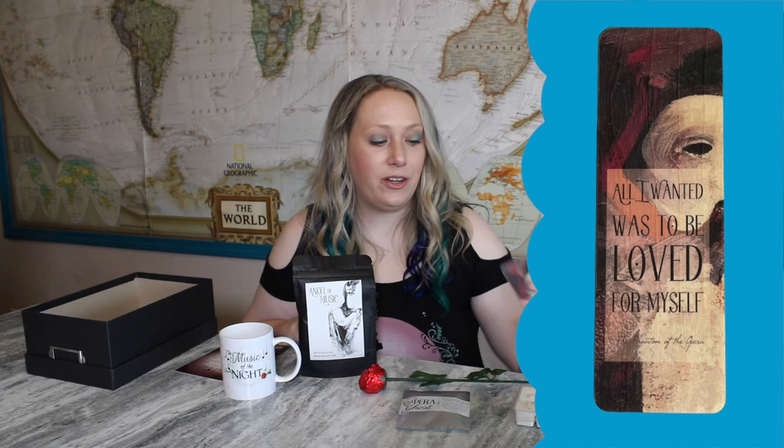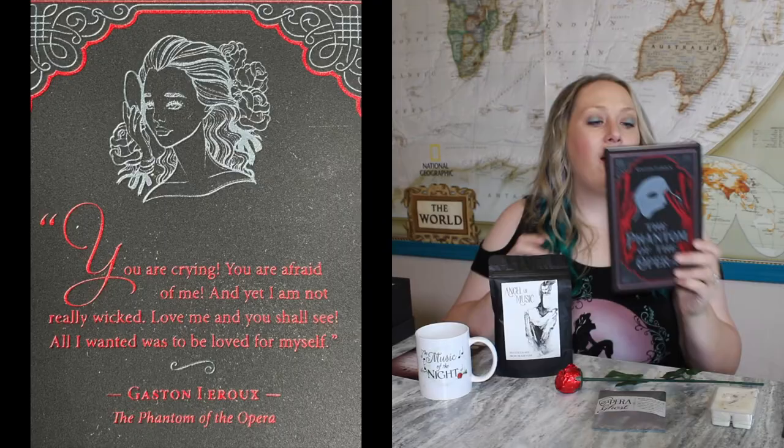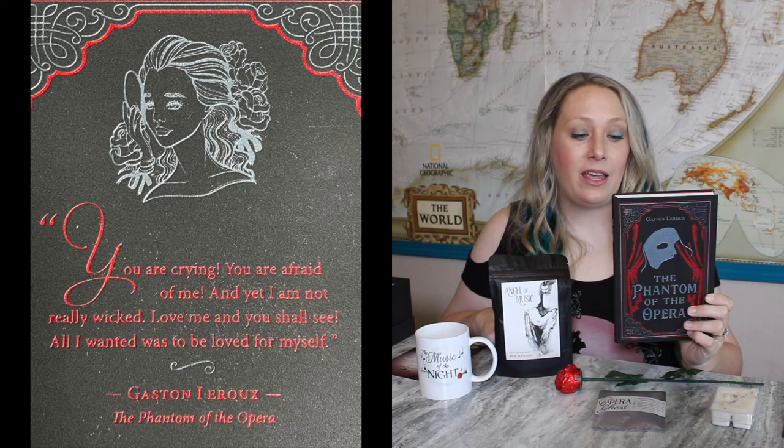Here's the bookmark for this month — it reads 'All I wanted was to be loved for myself.' A very good bookmark to go with the book. And the book itself is, of course, the Phantom of the Opera, since that was the theme for this month. On the back it says: 'You are crying. You are afraid of me. And yet I am not really wicked. Love me and you shall see. All I wanted was to be loved for myself.' That's the quote on the bookmark too. I don't think I've ever read Phantom of the Opera — I may have seen a movie about it a long time ago, but I don't even remember the storyline.